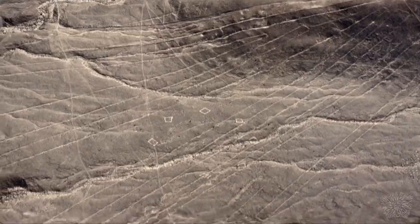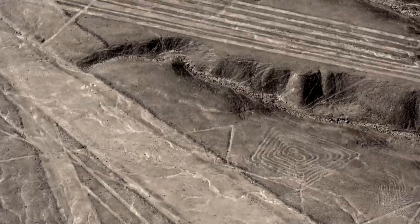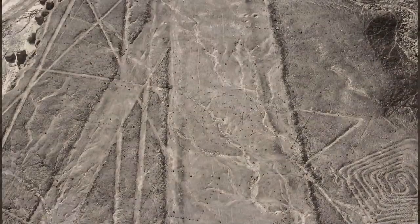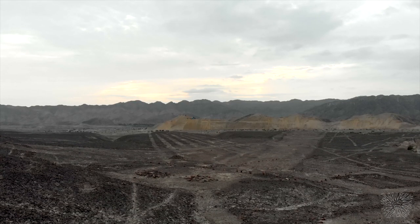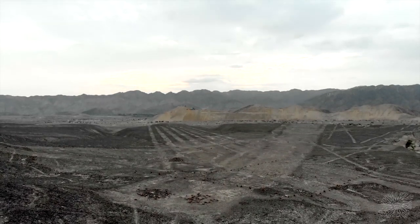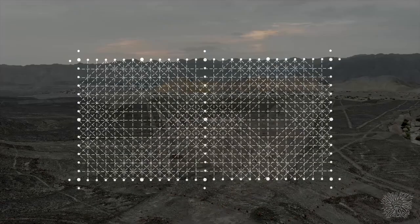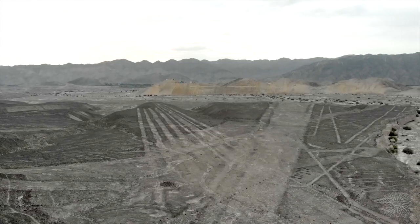En 2010, desde un avión, logramos encontrar varias imágenes similares en la zona de Palpa. Estos son dibujos complejos de tamaño bastante grande. No son visibles en los mapas satelitales y son casi imposibles de ver desde un avión. Las fotos de alta resolución nos ayudaron a encontrarlas. Ahora vemos parte del dibujo cuadrícula. Una cuadrícula similar con un patrón más complejo se encuentra a varios cientos de metros de distancia.